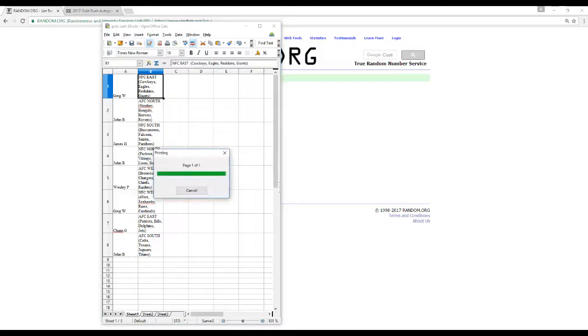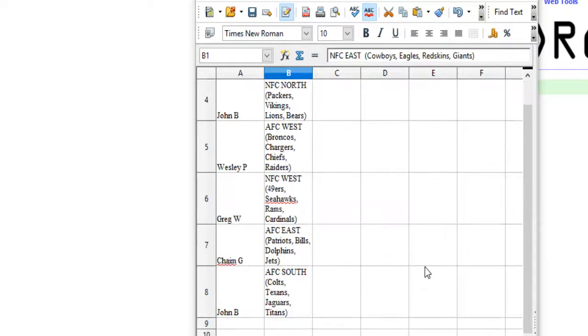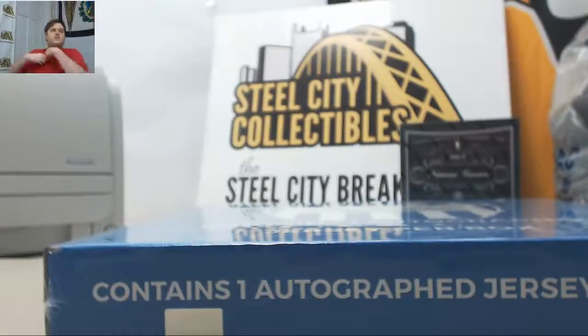We'll pick this out, zoom it in. So it's number 59.